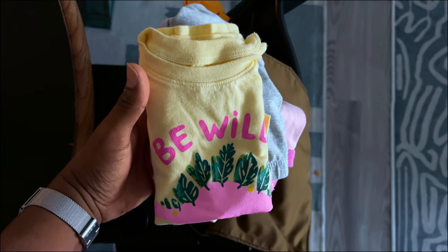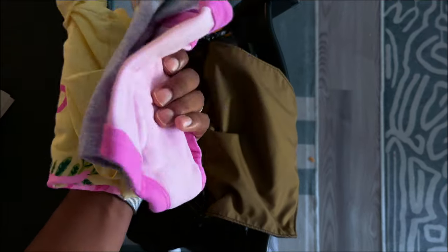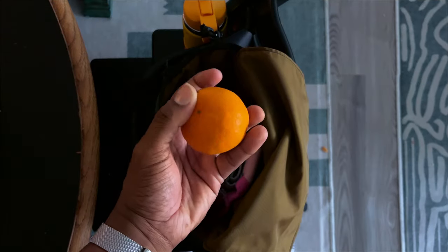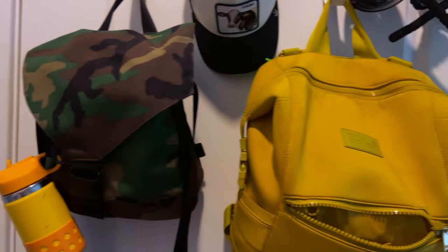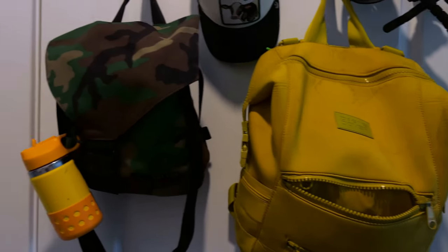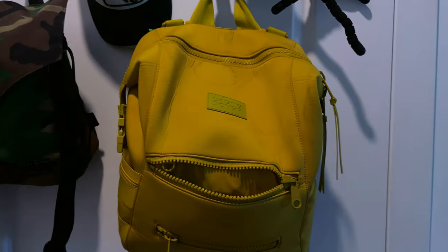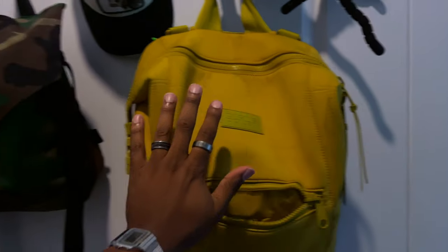An extra set of clothes for my daughter. While she's fully potty trained, she does tend to get car sick. And an orange. As you can see, our Dagny Dover diaper bag is massive — honestly overbuilt for what it is. But I wouldn't trade it for anything when it comes to longer trips and travel.